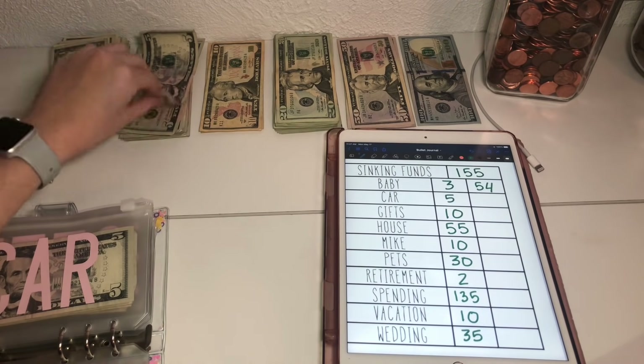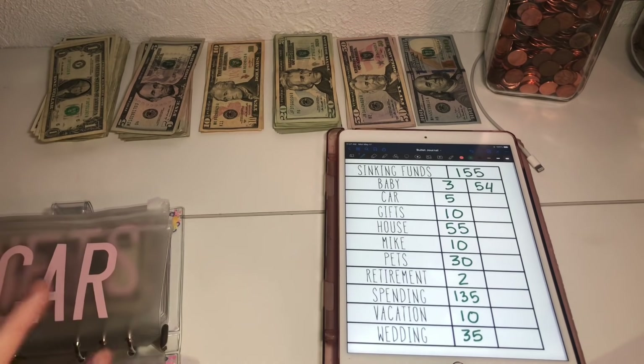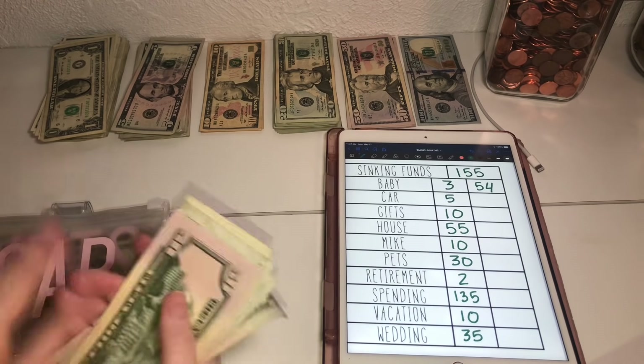Car is going to get $5. This is for car maintenance, oil changes, stuff like that. So car now has $110.